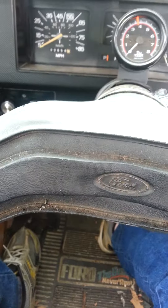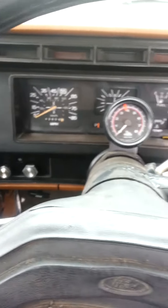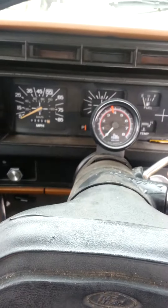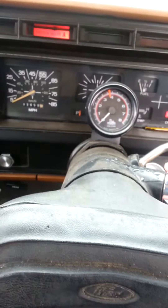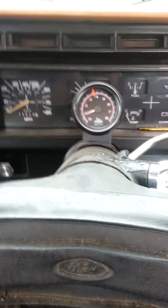This is truck number two — my daughter's Ford F-100. She inherited it from her grandpa, even though he hasn't passed on yet. There's a previous video of this truck up already.